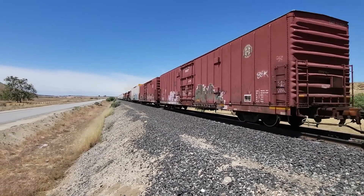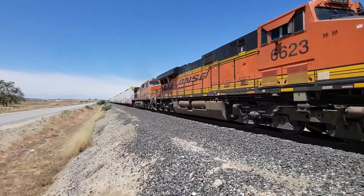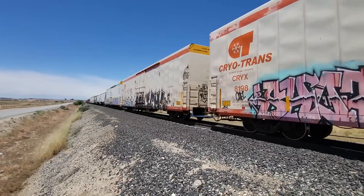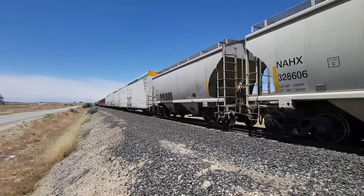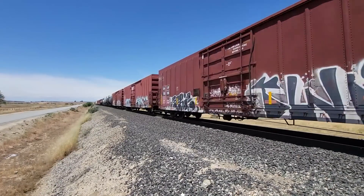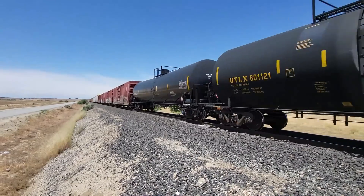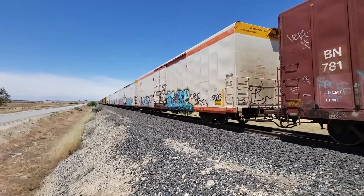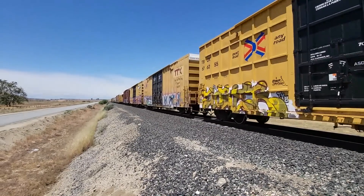Looks like a nice heavy train. Some DPUs here in the middle. This train was stopped up at Bina, as was the train right before it when I got there — these trains are running nose to tail.